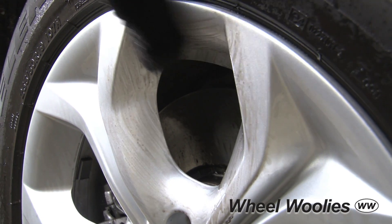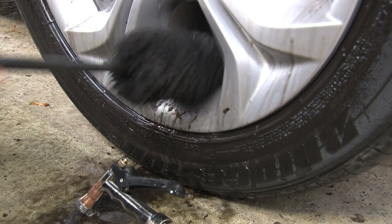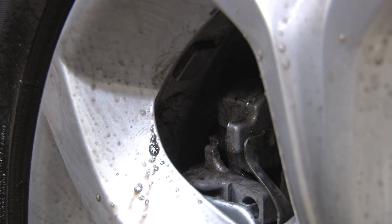If you look at most cars on the road today, the first thing you notice are the dirty, black, gross wheels that have collected all the brake dust and grime from the road. Wheel Woolies are the answer to this problem. They get in and clean the wheels unlike any other product on the market.